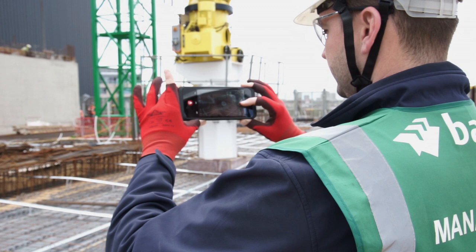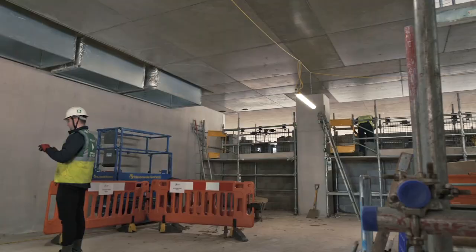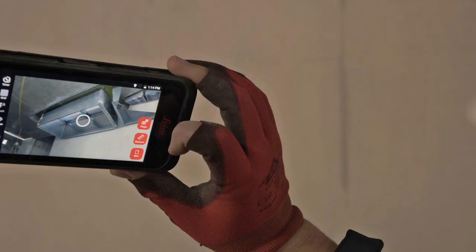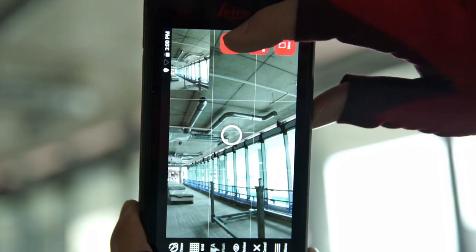We expected it to improve the speed in which we deal with problems, which it has. We expected it to remove the need to go into areas that might be deemed not safe, because we can measure from within handrails or the other side of a handrail into an opening. And we genuinely expected it to improve our efficiency on site.